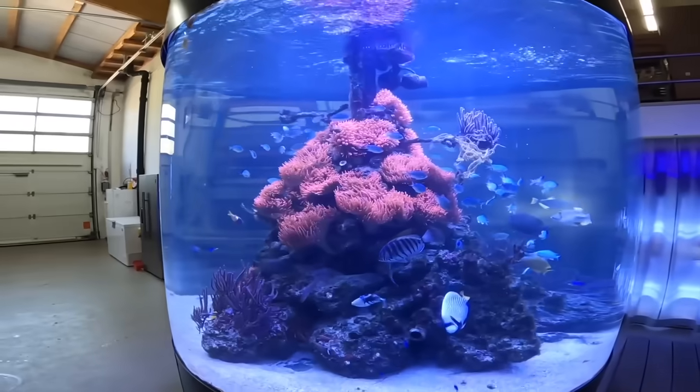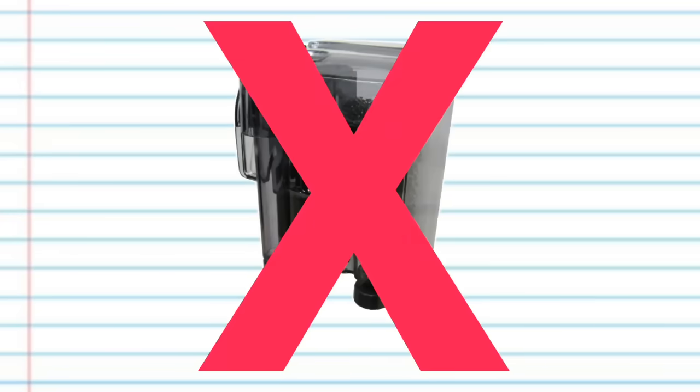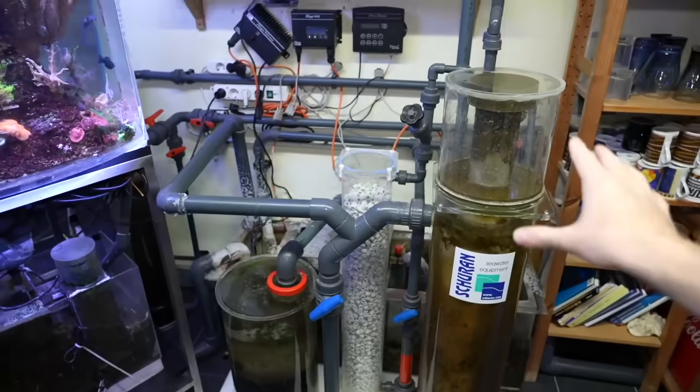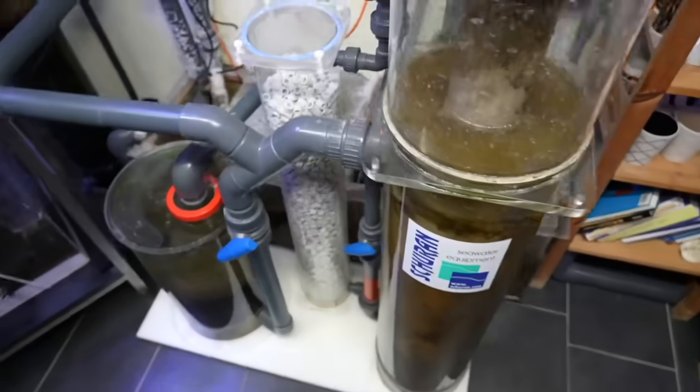Wow, that's a display tank. How big is this tank? Seven and a half thousand liters. Jürgen doesn't have any filtration system on this system, only a skimmer, and it will go over the overflow into the sump with a skimmer. This filter basically runs all of these systems and the big one out there. That's not a lot of filtration.